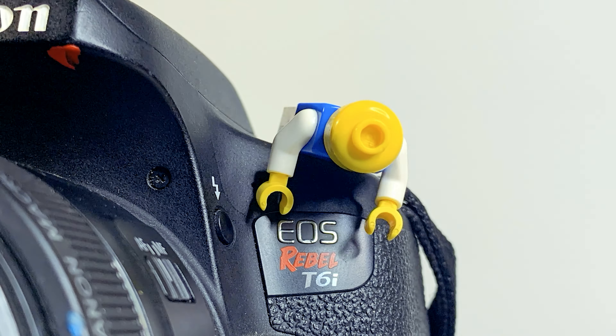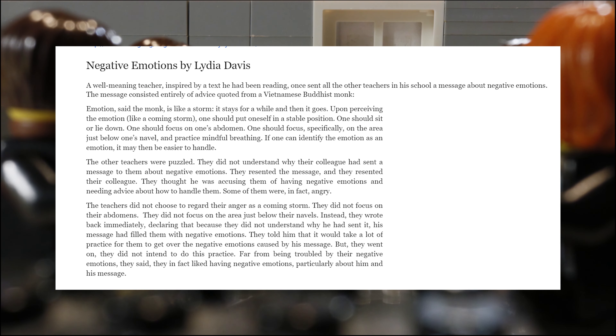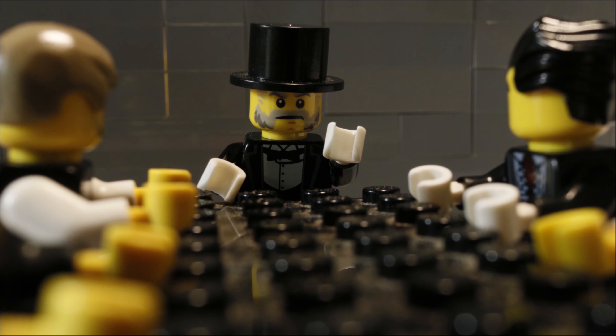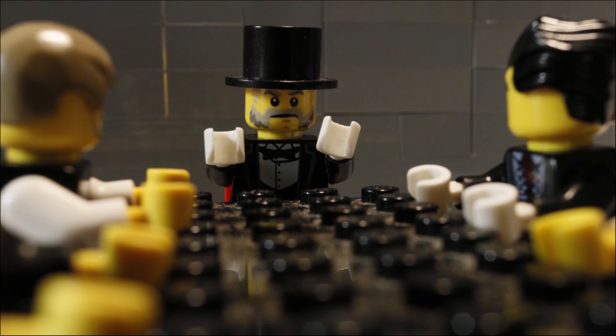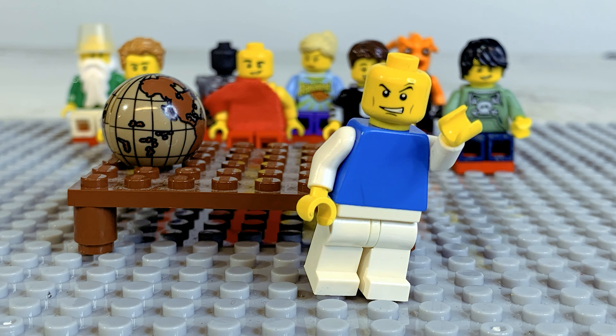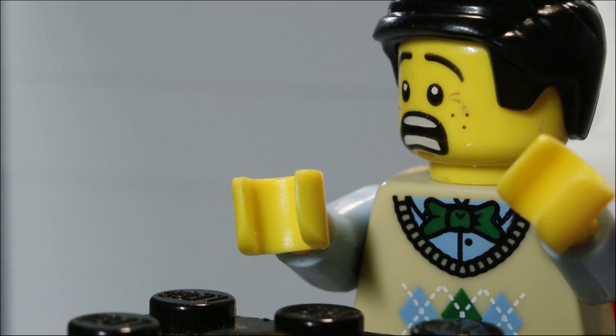Then I used my dad's Canon Rebel T6i for Negative Emotions, for my college English class. It was based on a short story by Lydia Davis. We had to make a project about a short story that was in our book — a video I would have shown to a group of classmates if the world didn't end. And I used that camera from then on.